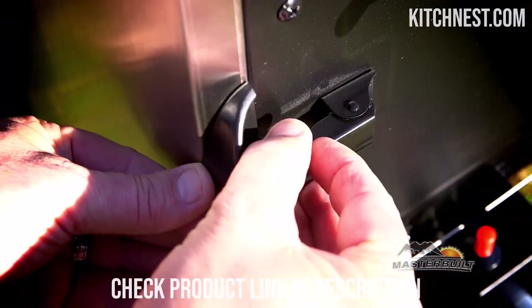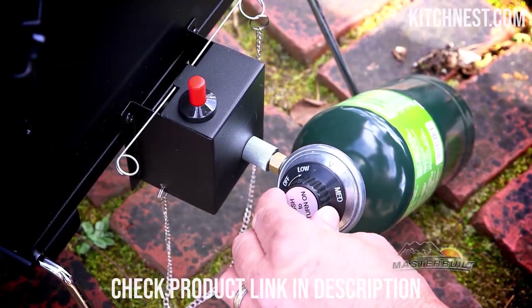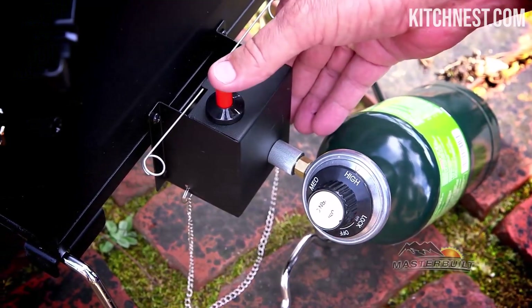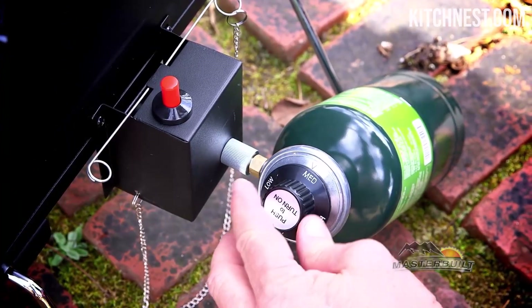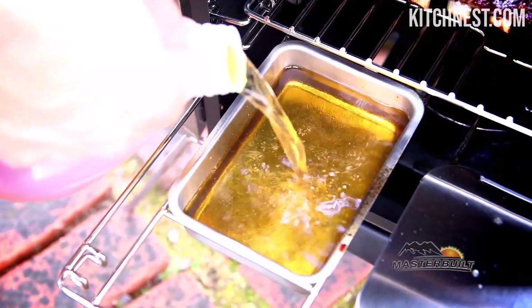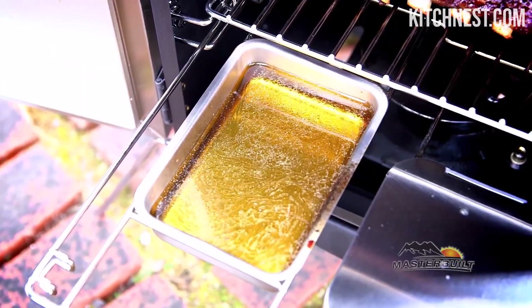The heart of any smoker lies in its heating element, and the Masterbuilt 20073716 doesn't disappoint. Boasting a 1,400-watt heating element, this smoker ensures a consistent and controlled temperature for your smoking sessions. The inclusion of two chrome-coated smoking racks provides ample space for your favorite cuts of meat, whether you're smoking a whole turkey, slabs of ribs, or succulent ham.